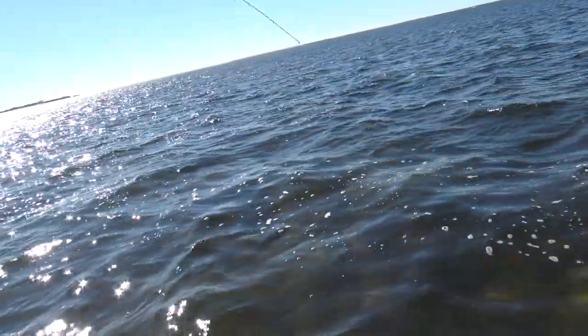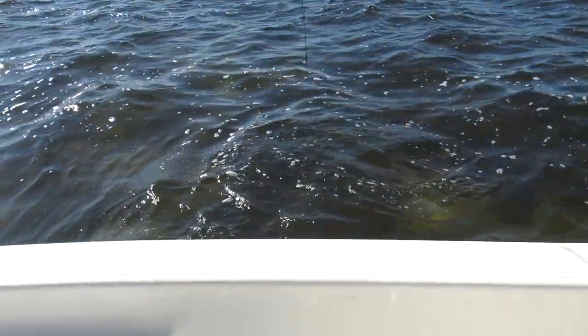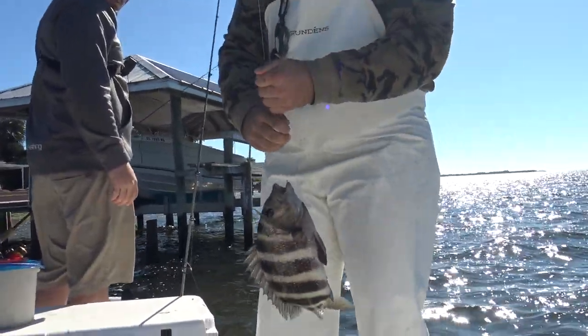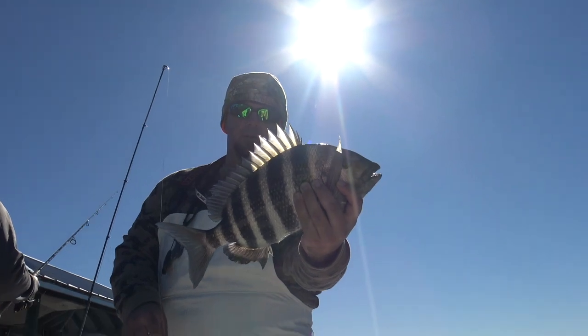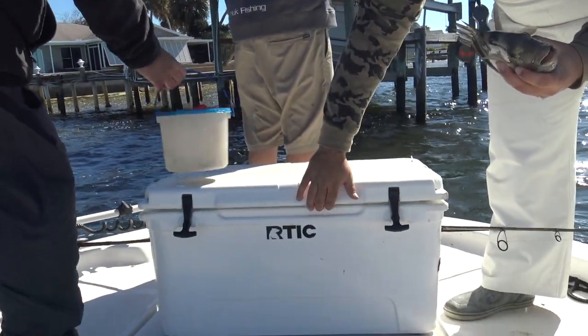Definitely a lot better sheepshead than what we've been catching. In the boat — damn, that's a bigger one! That's what we were looking for right there — bigger sheep like that. Put him in the box.